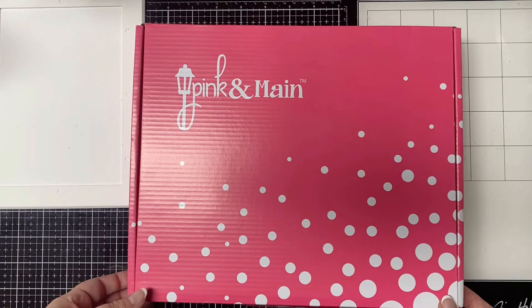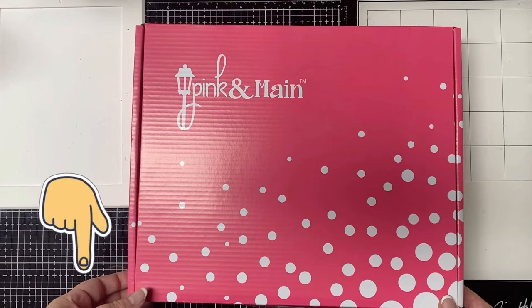If you're not familiar with my quarterly card challenges, I will link a video above and in the description box below with more information. Now before we get started, there are a few things I want to mention.